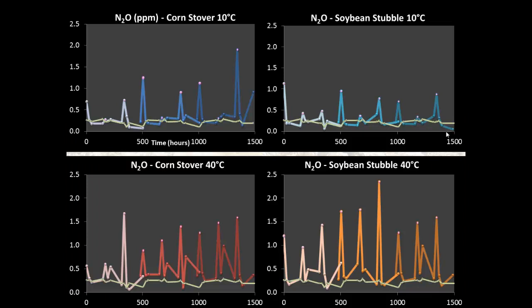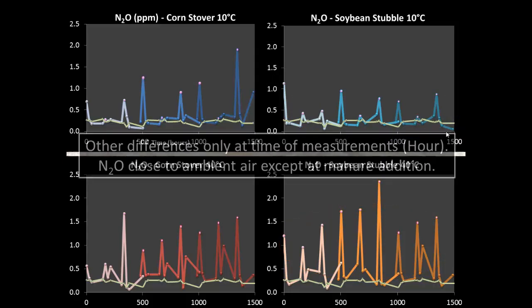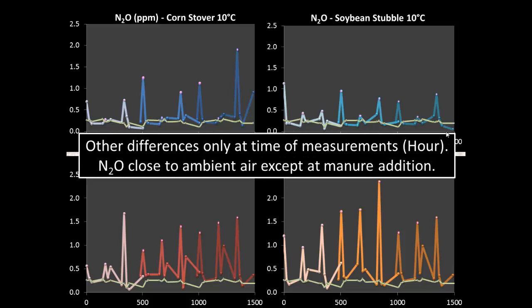Moving to nitrous oxide concentrations — I also plotted the ambient air nitrous oxide concentration as a green line. This time, only for soybean stubble, higher temperatures increased nitrous oxide concentrations by approximately two-fold. We didn't observe significant differences for corn stover. Regarding age, there were only differences within hours. The pink marked points indicate when we added manure and bedding material — nitrous oxide peaked at those times. That might be related to incomplete nitrification, as I don't assume denitrification was occurring yet. Most of the time, nitrous oxide concentrations stayed close to ambient air concentration.